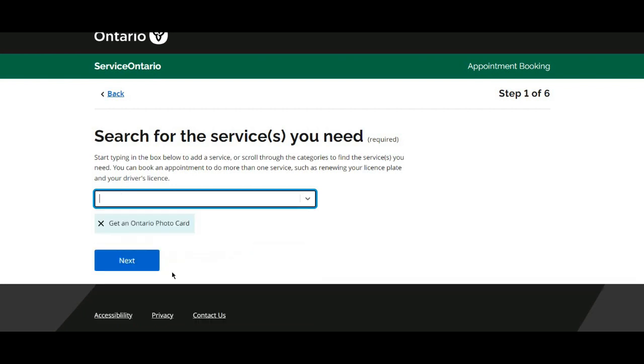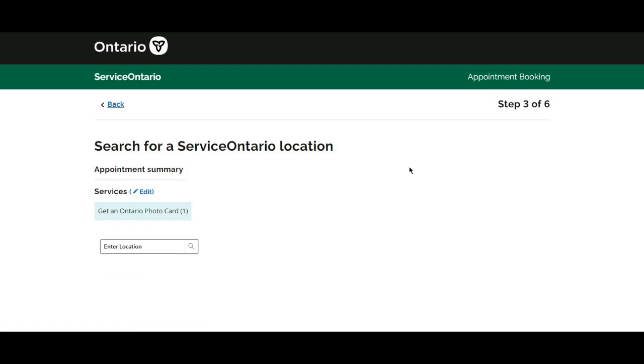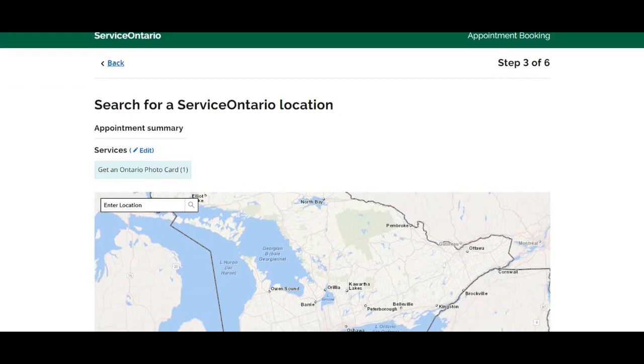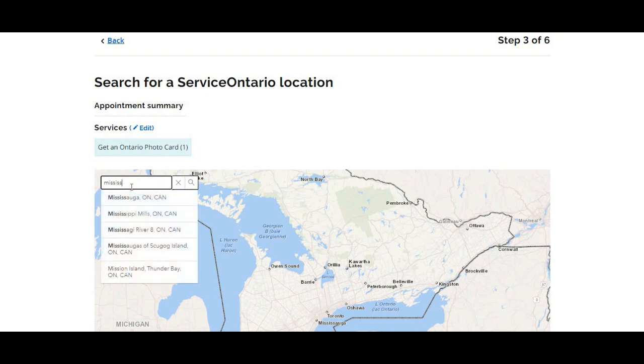Search for the service you need — I am going to search for 'Ontario Photo Card'. Select 'Get an Ontario Photo Card' and click Next. Here you need to select the number of times you need each service. If your visit involves more than one person — for example, parent plus two children — select the corresponding number. I am going alone so I am selecting only one. Click Next, then search for your nearest Service Ontario location. I am in Mississauga, so I am entering Mississauga.